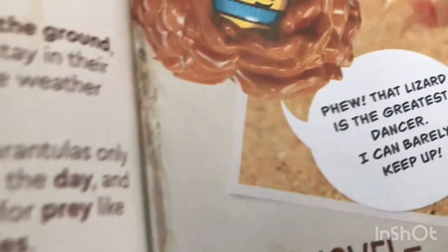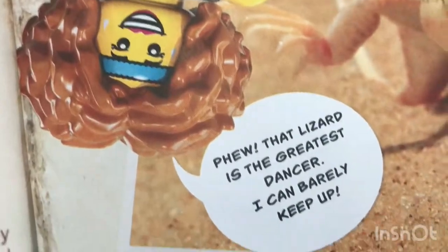That lizard is the greatest dancer — I can barely keep up. Oh, it's not coming. Picture power.